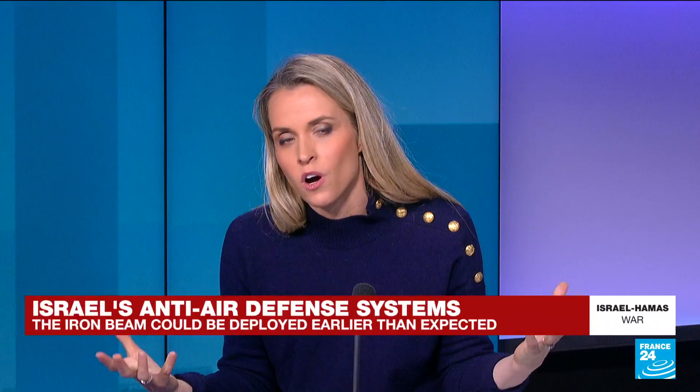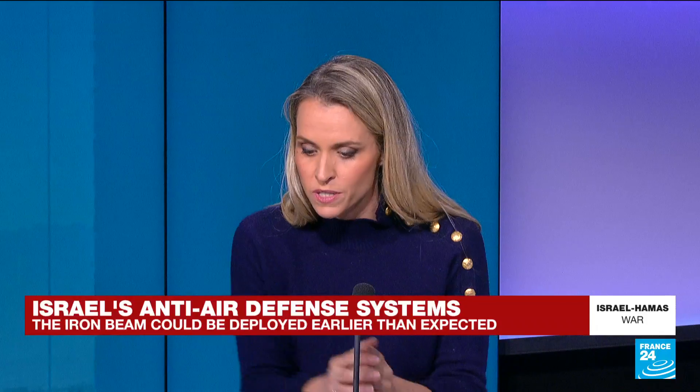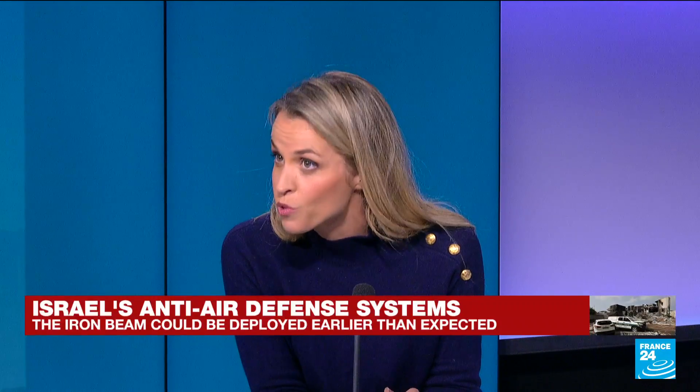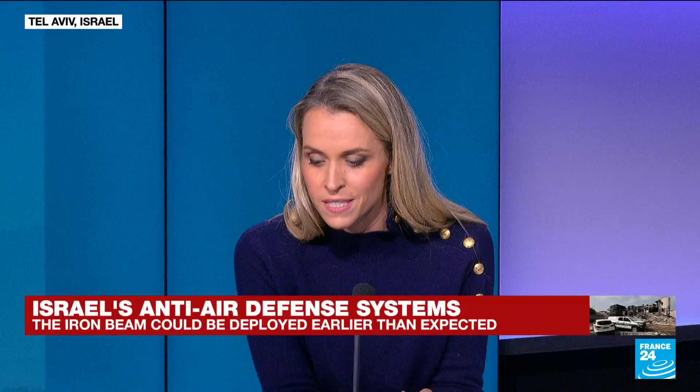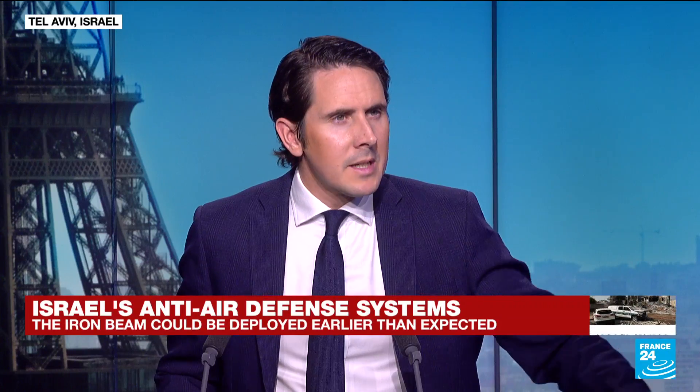All of these systems have also been purchased by other countries. Germany, for instance, recently purchased Arrow 3, and Finland purchased the David's Sling anti-defence system. Juliette Siegler, thank you.